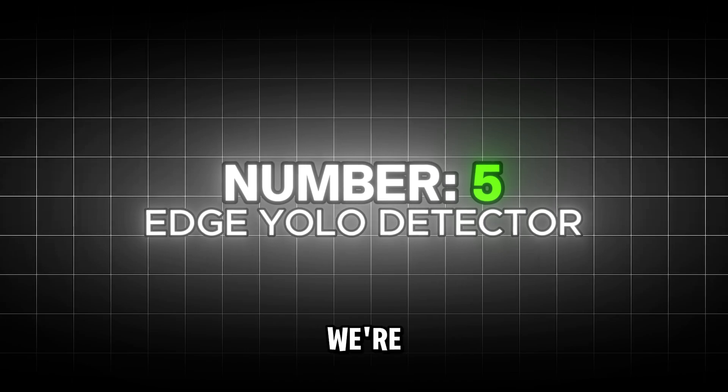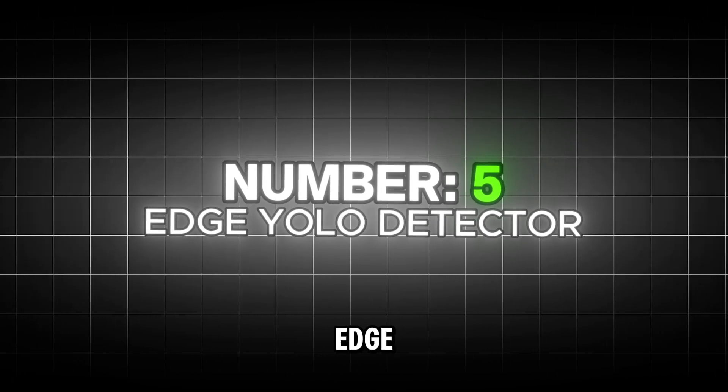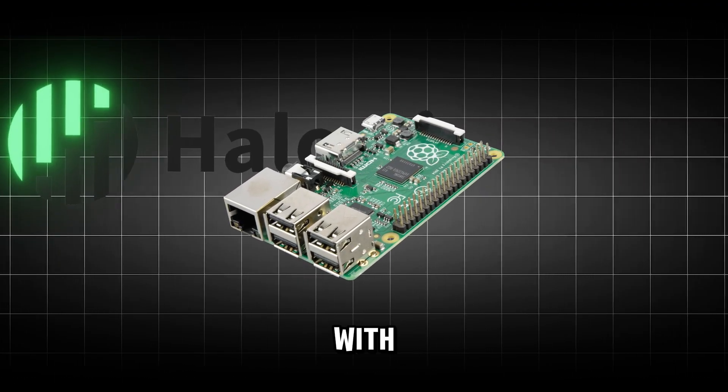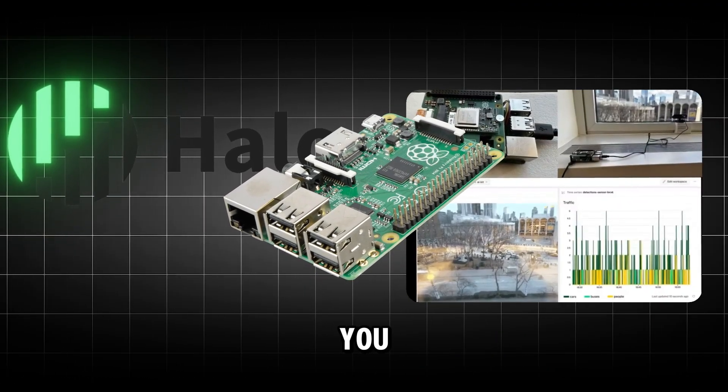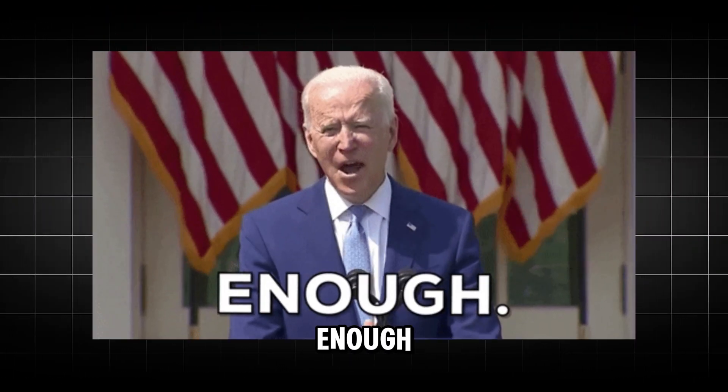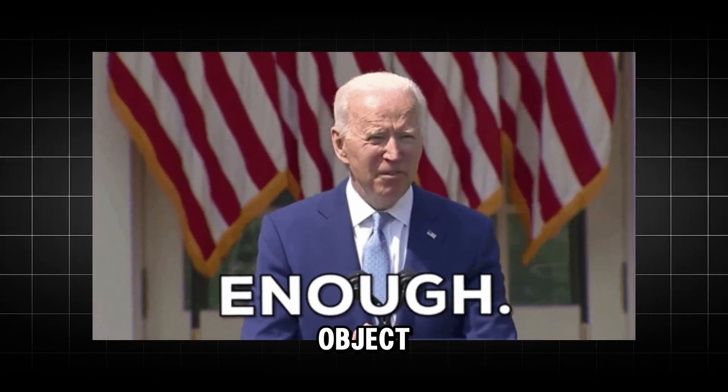Kicking off our top 5, we're getting into serious performance. This is the Edge YOLO detector. By pairing a Raspberry Pi 5 with the Hailo AI Hat Plus, you unlock a massive 13 TOPS — tera operations per second — that's enough power for real-time YOLO object detection.